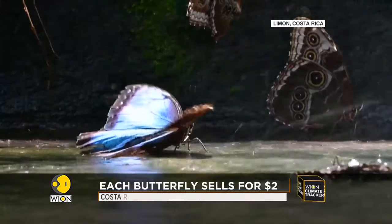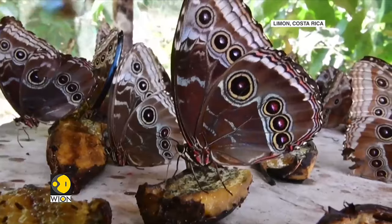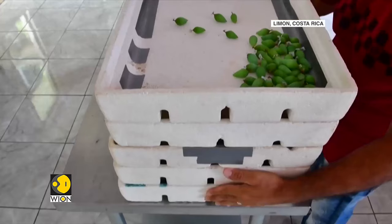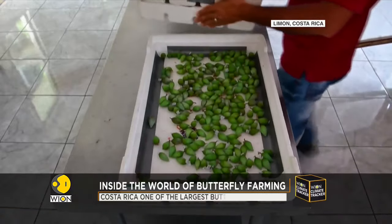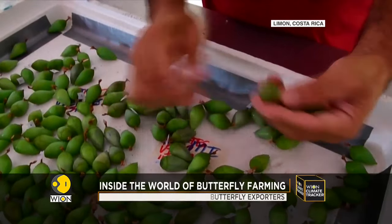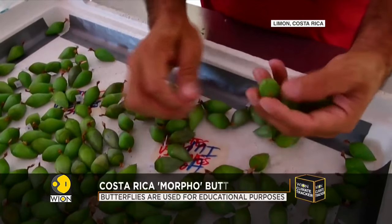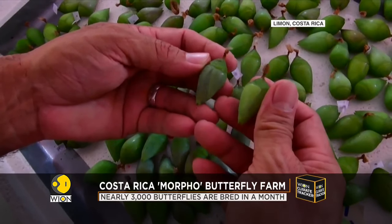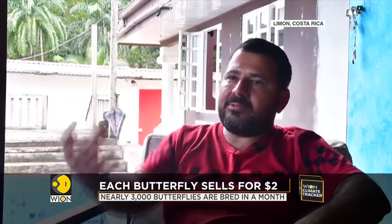One of them is Donald Arce. He has been running a butterfly farm in Costa Rica for more than two decades. His company produces nearly 3,000 butterflies a month. They mostly end up as exports to the United States. Arce sells each butterfly for $2.